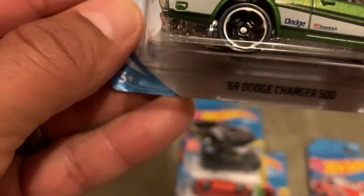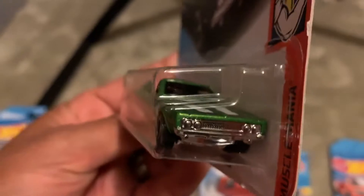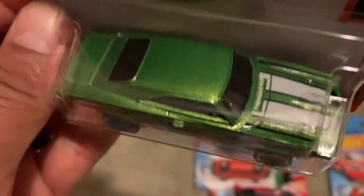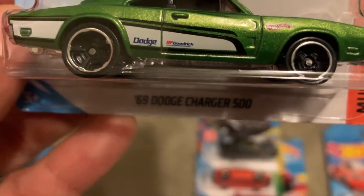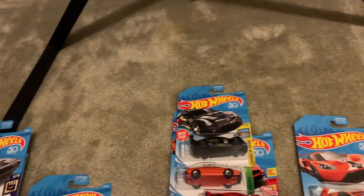This is my third Charger — I have two other ones, same model, different colors. Just looking at them, it looks like it's just gonna drive right off the package. Looks really nice, nice decals too — good work.